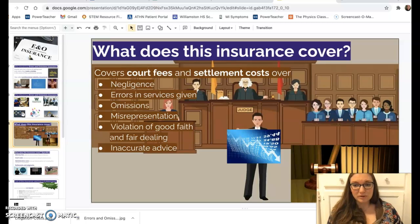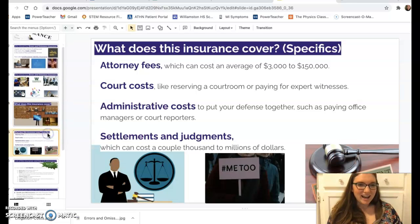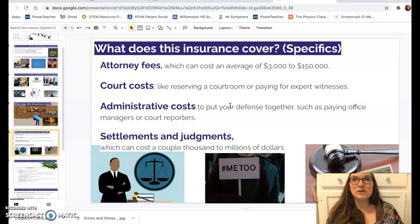It helps you pay your lawyers and make sure that you can provide a settlement to appease the people who are angry at you. Attorney fees can cost an average of three thousand to one hundred and fifty thousand dollars depending on the level of case and what's being contested. Court costs and administrative costs can also be significant.